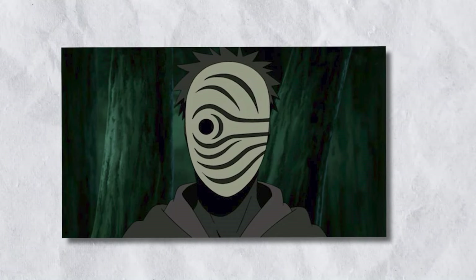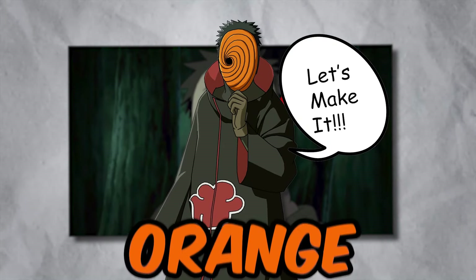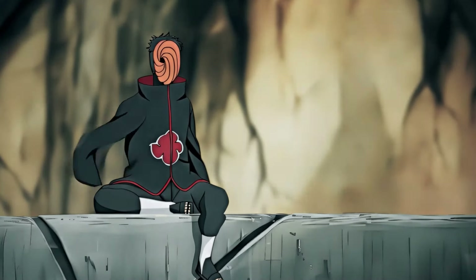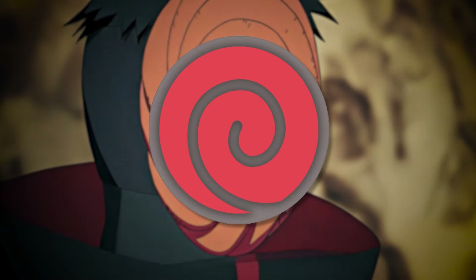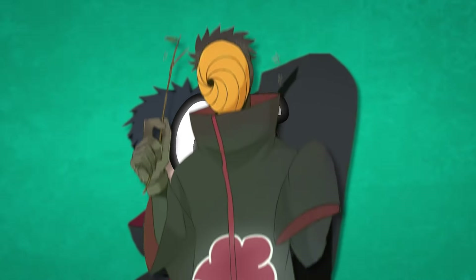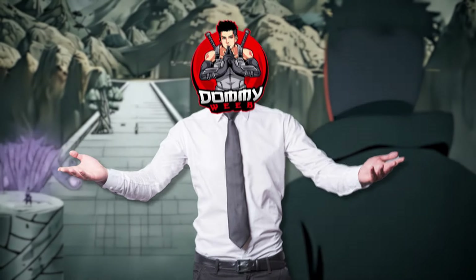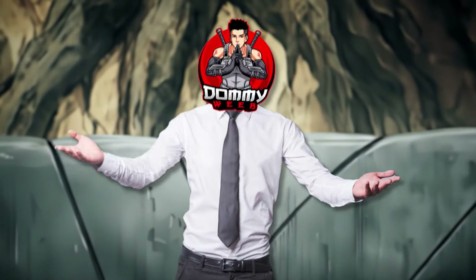Initially, the mask maintained a plain white color, but Obito later made the artistic decision to paint it orange — potentially due to personal aesthetic preference or an underlying symbolic connection to the Uzumaki clan's iconic emblem. The funny, comedic, and almost clownish persona that Tobi portrayed was the complete opposite of Obito's true cool-hearted and brooding self, which made many fans theorize that he was suffering from identity disorder or was just really good at hiding his true identity.